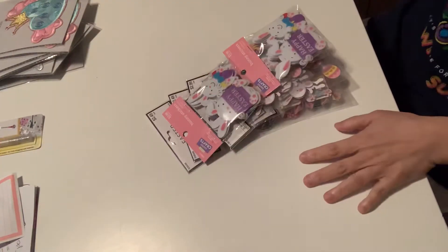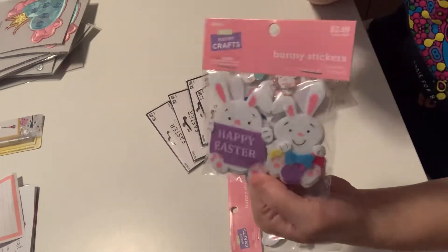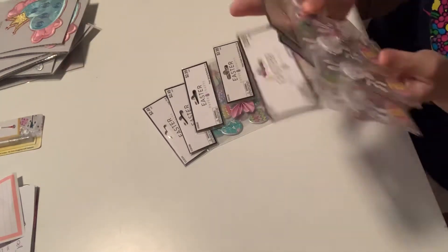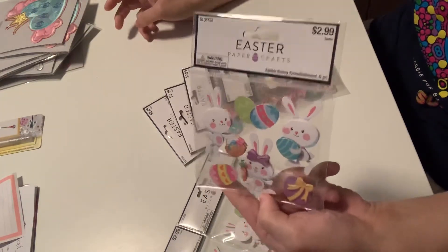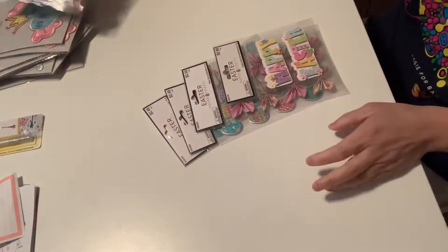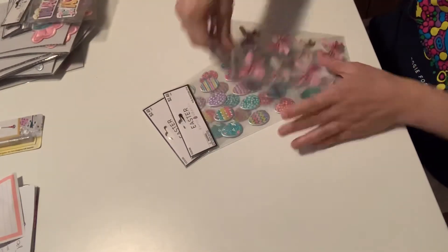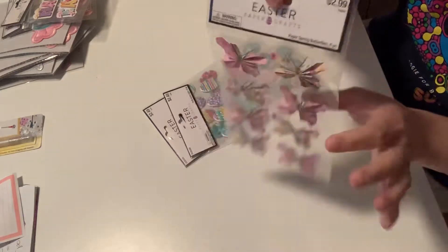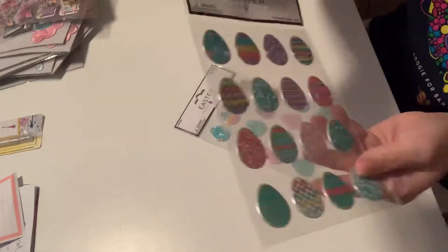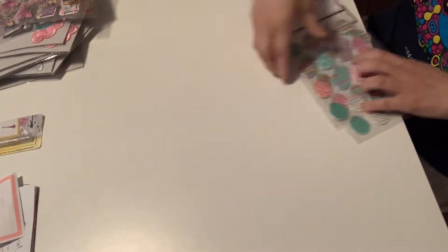For Easter, everything was 40% off. I needed more of these — I absolutely love them — so I got two packs of those that were left. I picked up three more of these beautiful Easter stickers. These are my favorite puffy stickers. They had one left of this Happy Easter sticker. I picked up the butterfly, and I'm planning on using it year-round. And then two more of these Easter egg stickers. That is it for Hobby Lobby.